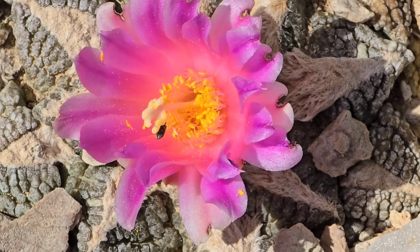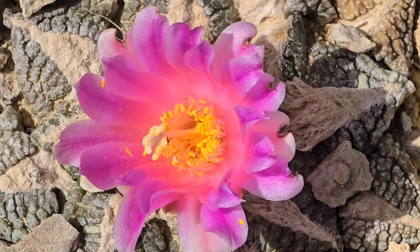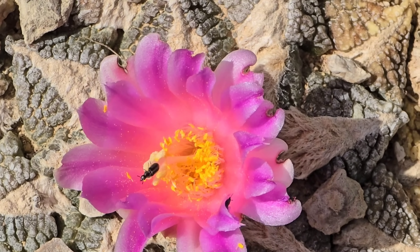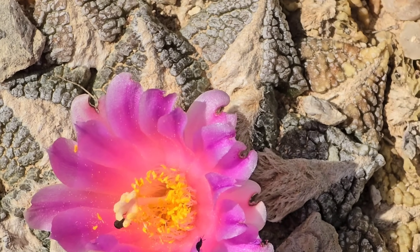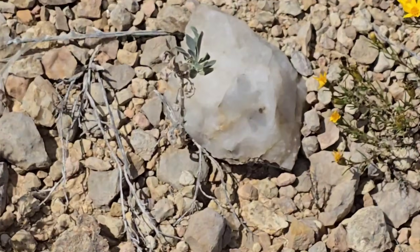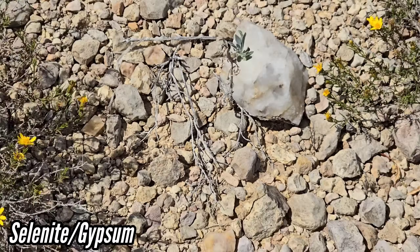Is that Acmaeodera? I don't know, I've got to ask my entomologist friend. It's crawling around, probably nibbling on the tepals, no doubt pollinating it. Look at that — he's crawling directly on the stigma. That's a nice chunk of selenite right there — that would make any hippie rock shop impressed. Just pure gypsum.